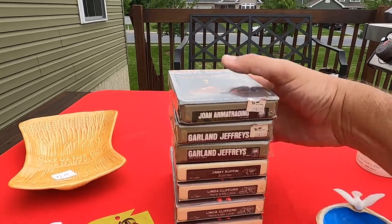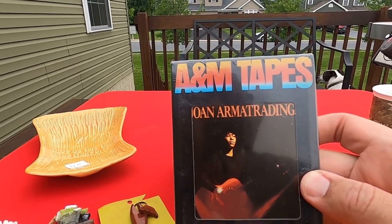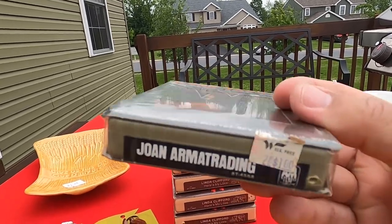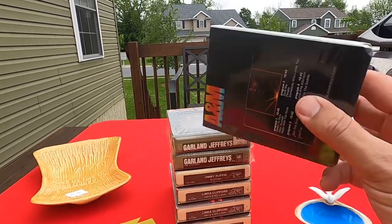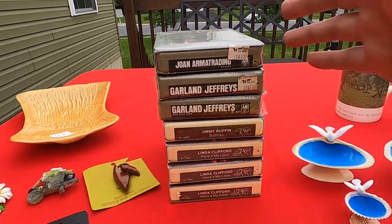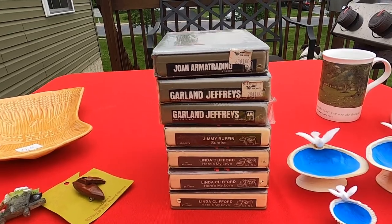These are sealed. We got one, two, three, four, five, six, seven. Here's the top one — Joan Arma Trading, A&M Records. I love that it has the old Woolworth sticker on it. Two for a dollar, still sealed. I think it's from 1976. I looked it up on eBay and they're going for anywhere from $8.99 to $29.99 — but ours are sealed, and that makes them desirable. I don't know if these are any really big names — Jimmy Ruffin maybe. But to have them sealed, I paid a quarter a piece. Put them out on the dollar table and people will be like wow, this is cool. You get a lot of resellers, so they might buy the whole lot.